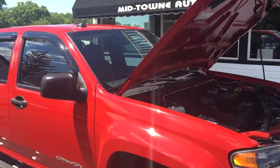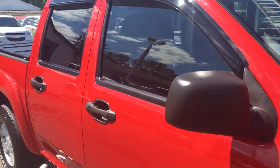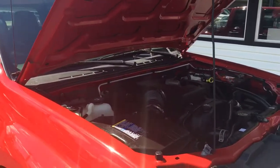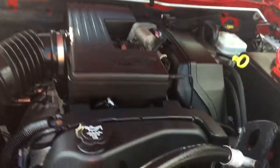Hello and welcome to Midtown Auto Center. My name is Brad and today you are in for a real treat. You're looking at a 2005 GMC Canyon crew cab four-door SLE, 3.5 liter V6 engine, only 60,000 miles.